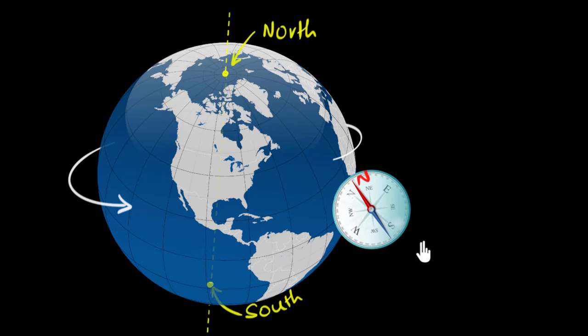Why does the magnetic needle always align along the North and South? Well, that's because — and this is something you may have already learned earlier — Earth itself behaves like a giant magnet. You may have seen pictures which show the magnetic field lines of Earth.